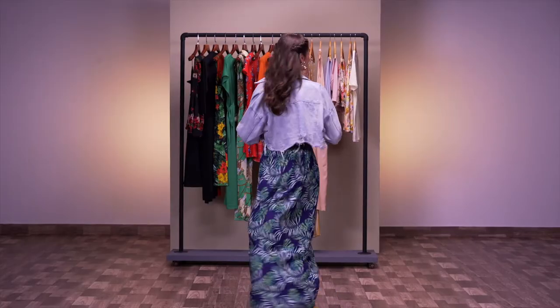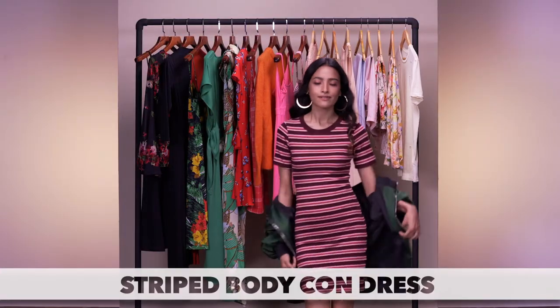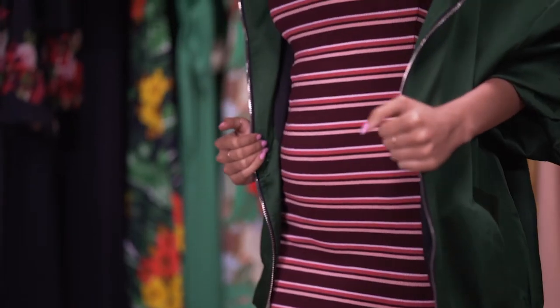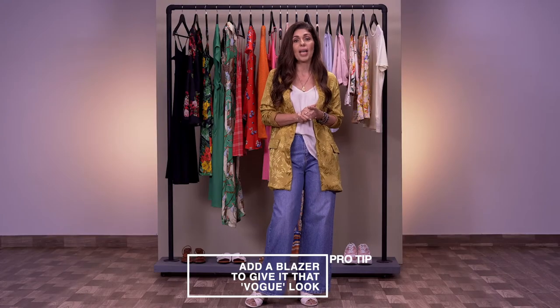Athleisure is such a big trend, but this season it's a bit more toned down. What we have for you is an amazing striped bodycon dress — it's very t-shirty but takes the shape of your curves, which is very flattering.